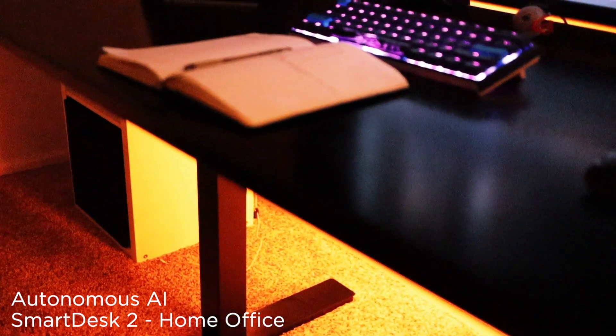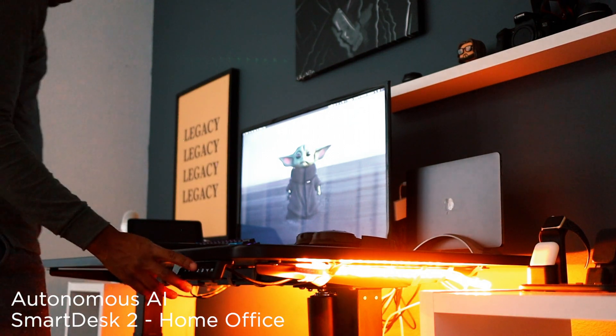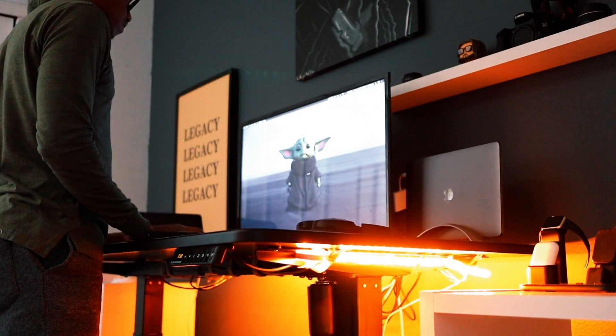Starting with the foundation, my desk is made by Autonomous AI. It's got a black finish with controls that let you have presets for your desired height.